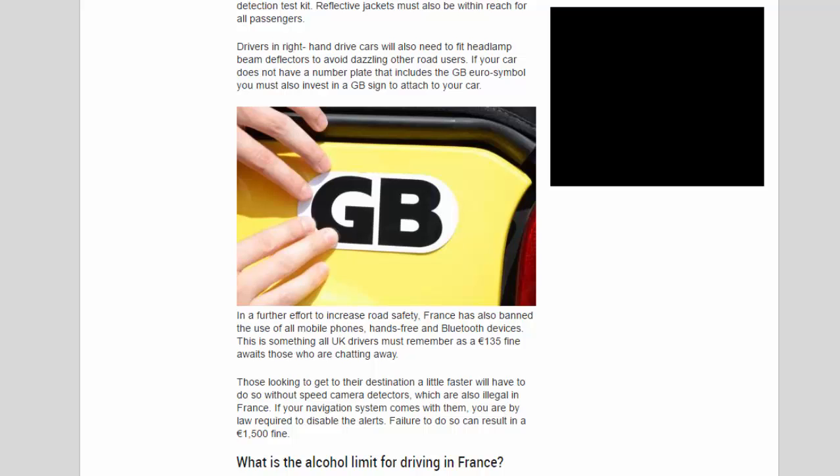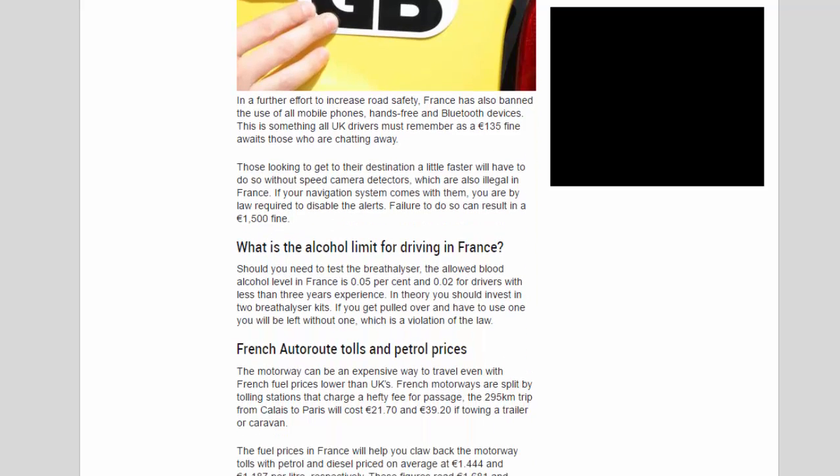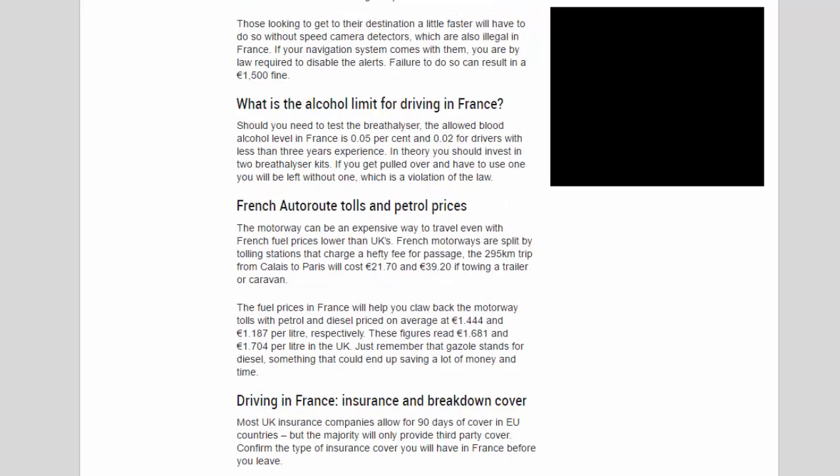In a further effort to increase road safety, France has also banned the use of all mobile phones, hands-free and Bluetooth devices. This is something all UK drivers must remember, as a 135 euros fine awaits those who are caught. Those looking to get to their destination faster will also have to do without speed camera detectors, which are also illegal in France. If your navigation system comes with them, you are by law required to disable the alerts — failure to do so can result in a 1,500 euros fine.